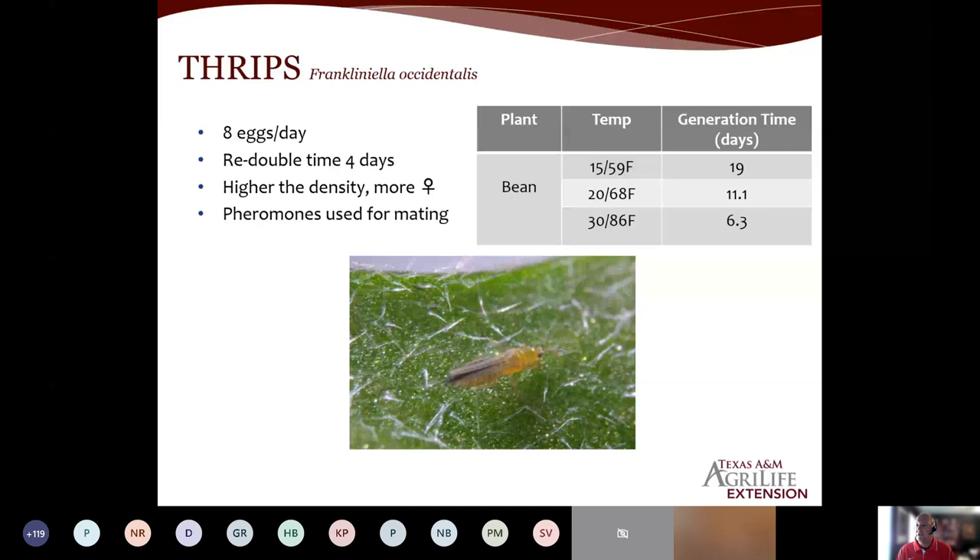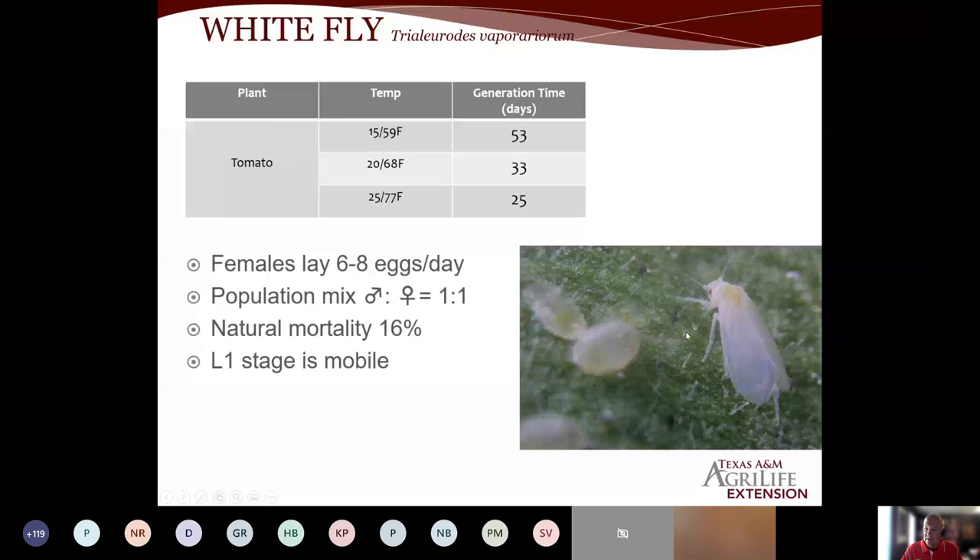It not only speeds up for the bad guys, but also for the good guys. Whiteflies are another pest — we see these a lot on ornamentals, annuals, some perennials, hibiscus, things like that. Females can lay six to eight eggs a day. Natural mortality means only about 16% of eggs won't hatch or develop. The first larval stage is a crawler — it's mobile and usually very susceptible to pesticides or beneficials. Just like thrips, it's temperature dependent: cooler temperatures mean a longer generation time, warmer temperatures mean a shorter generation time.